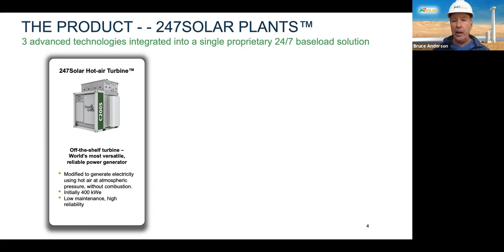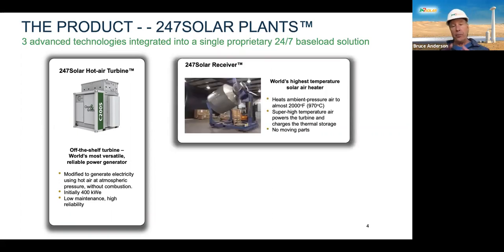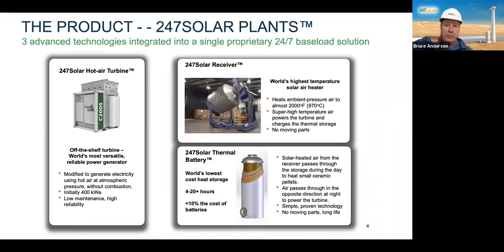Pretty remarkable. We've started the operation of these modified turbines with hot air from the sun. At the top of a 35-meter tower is what we call a 24-7 Solar Receiver. It sits there with no moving parts. There are heliostats on the ground — mirrors that track the sun and reflect all their light up into the Solar Receiver. Inside the solar receiver, the air is heated to almost 1,000 degrees centigrade. Some of that hot air goes down and powers the turbine, and some of it goes to power or gets stored in our thermal battery.